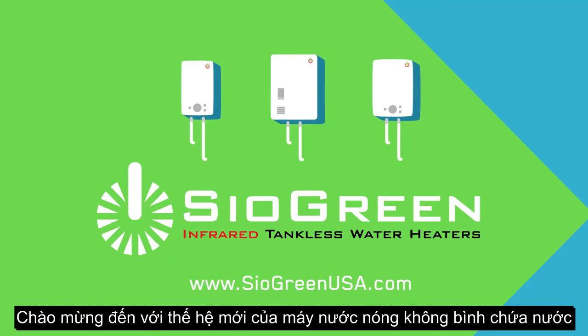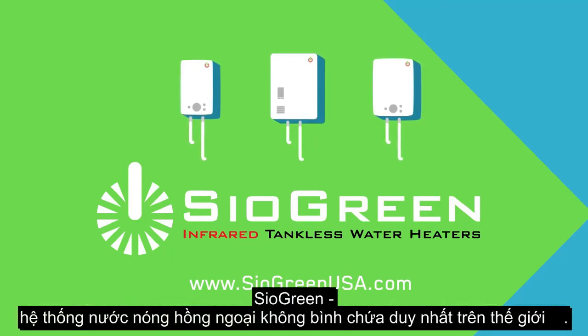Welcome to the next generation of tankless water heaters. Siogreen — the perfect balance of green technology, performance, and reliability.